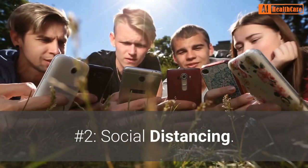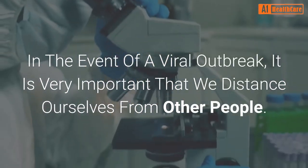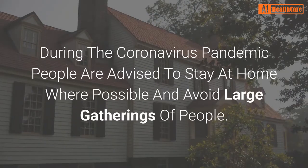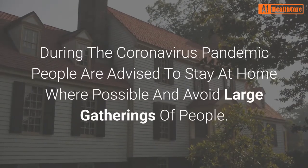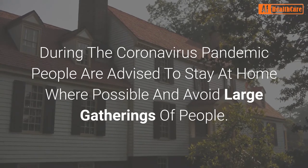Number 2: Social distancing. In the event of a viral outbreak, it is very important that we distance ourselves from other people. During the coronavirus pandemic, people are advised to stay at home where possible and avoid large gatherings of people.